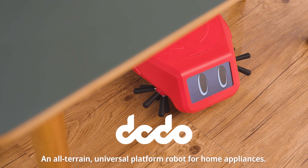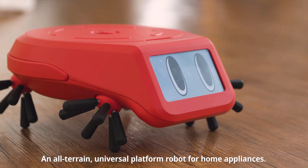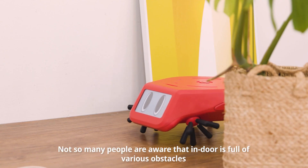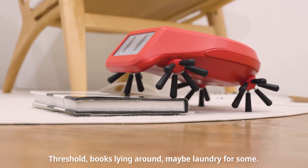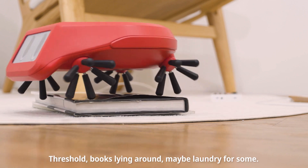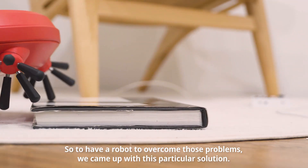Meet Dodo, an all-terrain universal platform robot for home appliances. Not so many people are aware that indoor environments are full of various obstacles — thresholds, books lying around, maybe laundry for some. So to have a robot to overcome those problems, we came up with this particular solution.